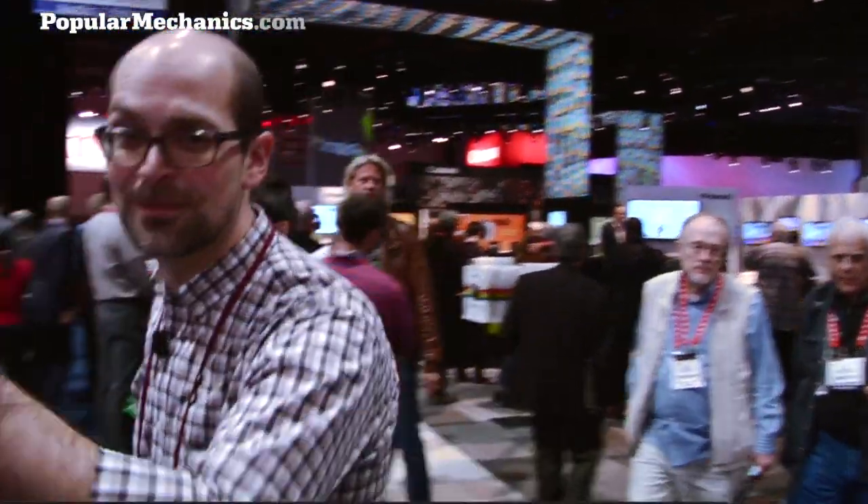Hi, this is Glen Doreen from Popular Mechanics at CES 2013. We're going to walk through the floor and just sort of take a look around — no particular agenda. We're on our way to a meeting, but I figured not everybody gets to see what this show looks like from the ground floor. Let's take a look around. Follow me.